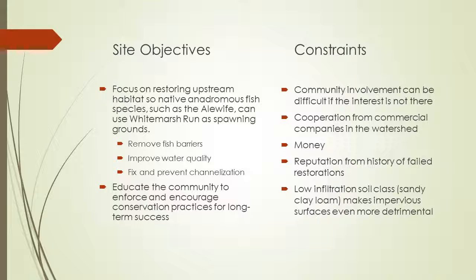The soil class of this watershed — which is actually sandy clay loam — makes the impervious surfaces in this area even more detrimental, because groundwater already has trouble infiltrating this kind of soil.